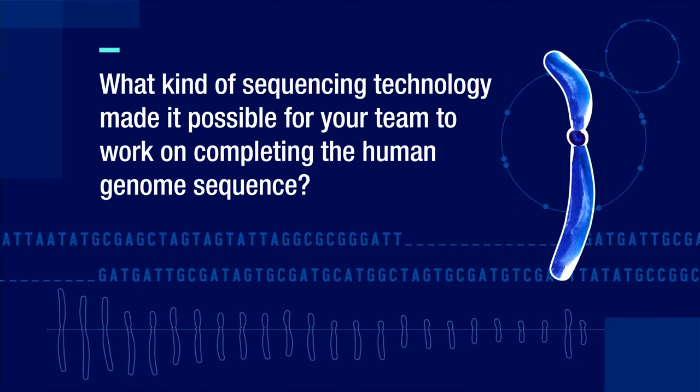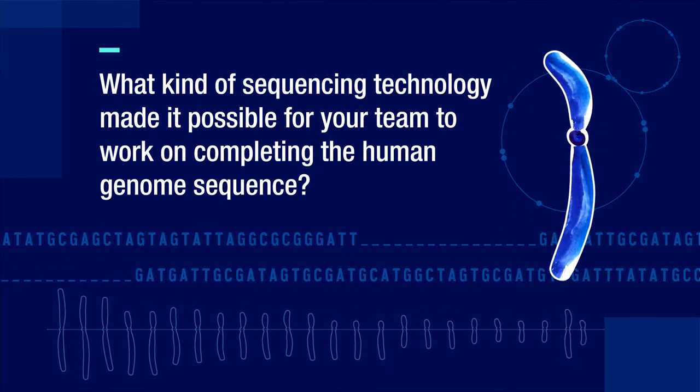The sequencing technologies that have been key to this are sometimes called long-read sequencing technologies, where a 'read' refers to how long you're reading the letters of DNA across the sequence. In the initial stages of the human genome project, we could read about 500 bases at a time — 500 letters per sequence.